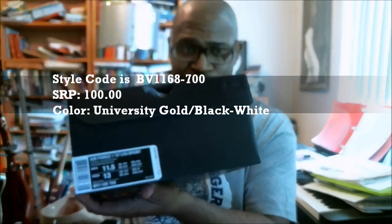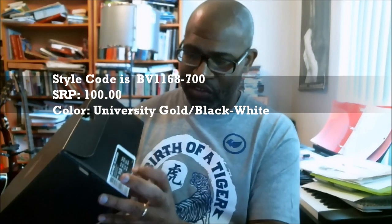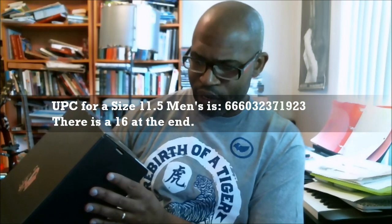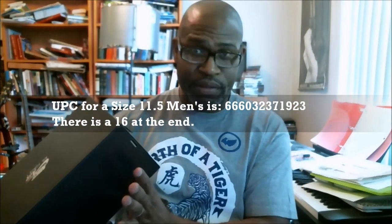The SRP is $100. The UPC for a size 11 and a half — which is a size 13 in women's unisex sizing on the Nike boxes now — and notice the short length of the label. So the 11 and a half UPC is 666-032-371-923, and there's a 16 at the end.